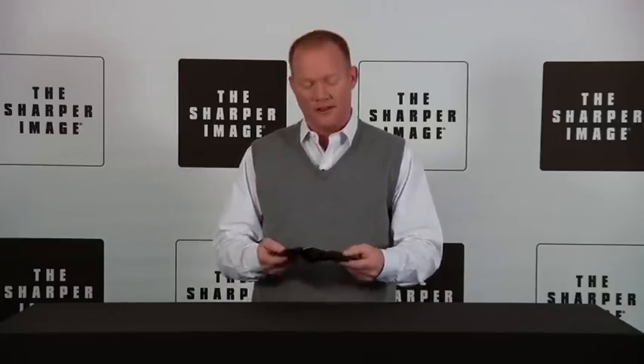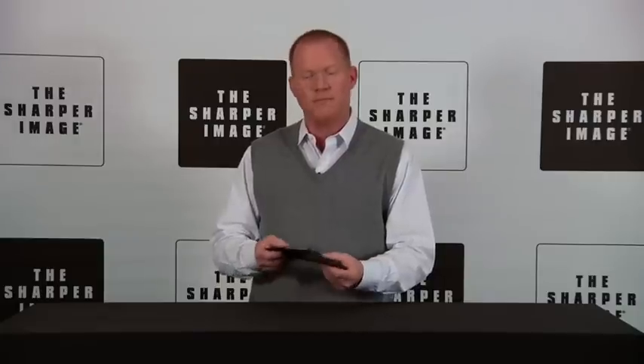Even though it's the thinnest wallet, it still holds up to 24 cards. So this is a neat gift — I think everybody's going to want one of these. We don't want bulky wallets. Everybody wants the thinnest wallet, and you can get it at sharperimage.com.